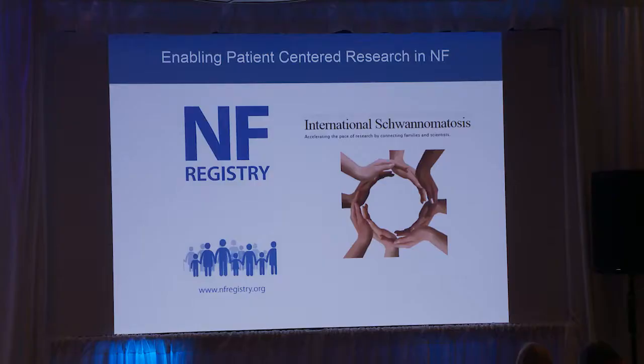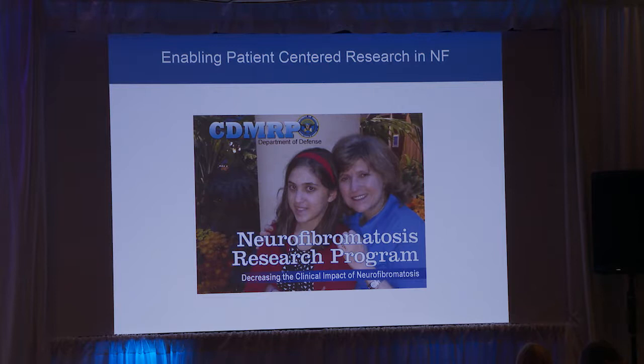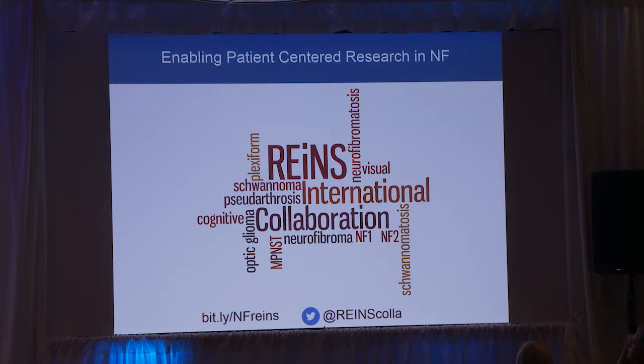Bringing this back to NF: the NF registry and the international schwannomatosis database are great opportunities to connect patients. Through the registry, there will be more surveys going out to ask your opinion about clinical trials. I also want to give a lot of credit to the Department of Defense Neurofibromatosis funding program, because long before this was popular, they had patients and representatives from organizations like CTF on their panels helping decide what projects get funded — many years before PCORI was even a glimmer in anyone's eye. And of course, the RAINS organization, which is having a whole session later today, has had patient representatives working side by side with researchers for the past couple of months, and it's been fantastic.